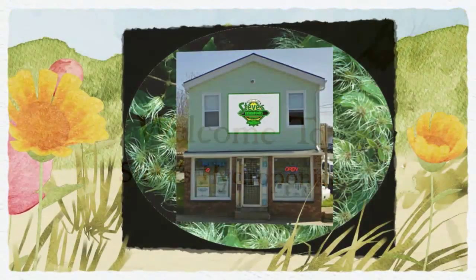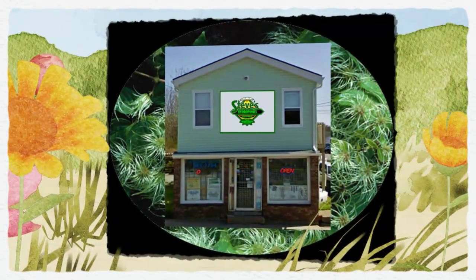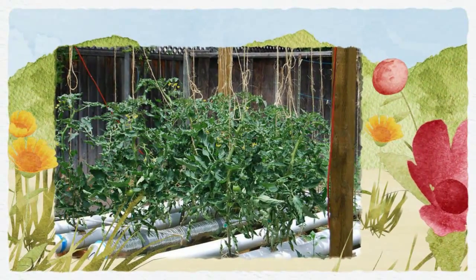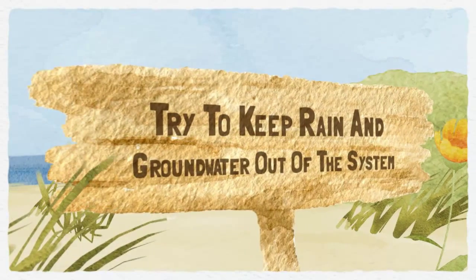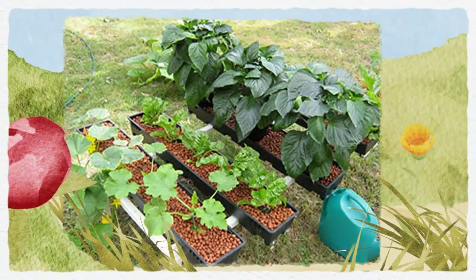Welcome to Steve's Hydroponics. Hydroponic gardening isn't restricted to indoors or being in a greenhouse. You can also have a successful hydroponic garden that's open to the elements. As long as no large amounts of rain or ground water can enter the system, it will function just as well as any indoor hydroponic system.